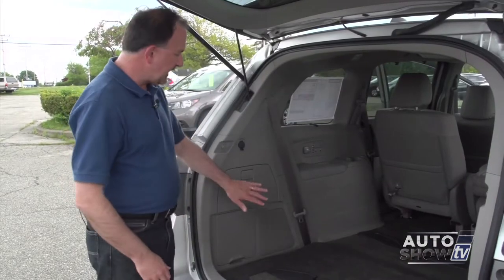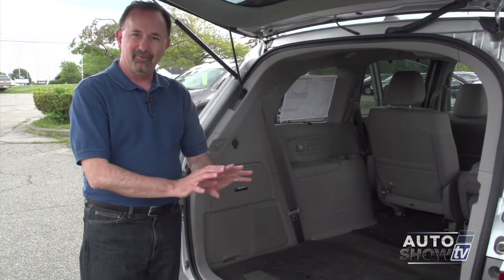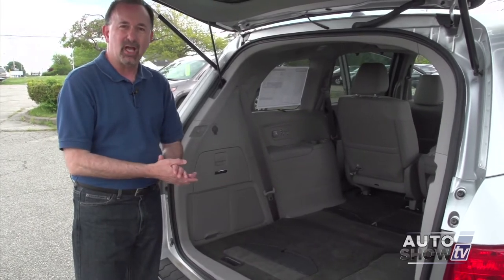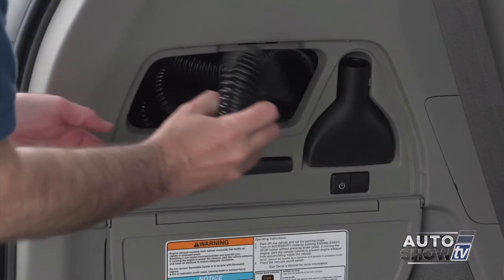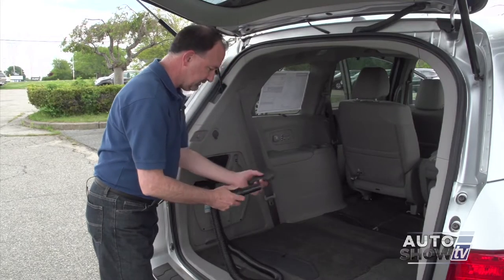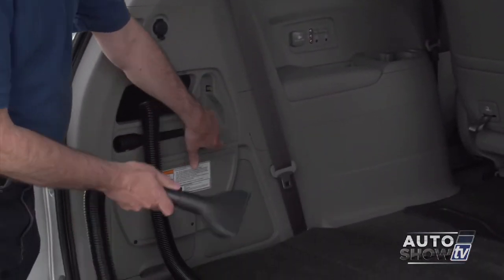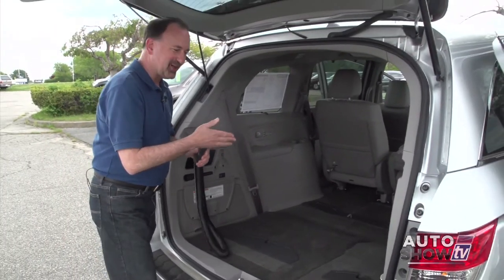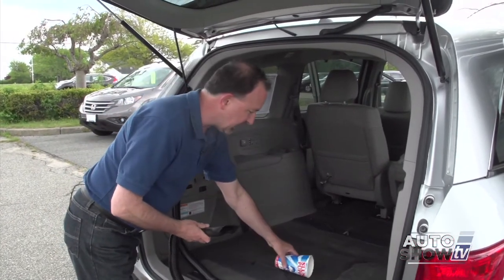Here's where the Honda Vac is located, right here on the side — on the Touring Elite model of the Honda Odyssey. It's actually made by Shop Vac. They do wet-dry vacs. There's 10 feet of hose. We'll take it out with the attachment. Here's the button to turn it on. It feels like there's a lot of suction. I have my official concoction of childhood debris — let's see how well this works.